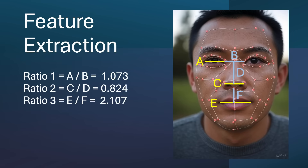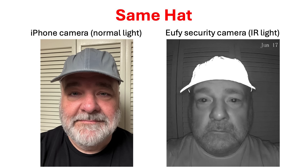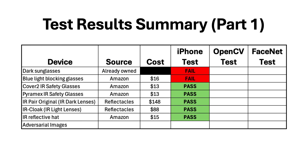In Part 1, I also explained how facial recognition works and how regular sunglasses are transparent to an infrared facial recognition camera, but a $13 reflective hat from Amazon can defeat some facial recognition systems by blinding the infrared camera. I concluded that video with test results demonstrating that infrared-blocking glasses and an infrared-reflecting hat could defeat Face ID on an iPhone.